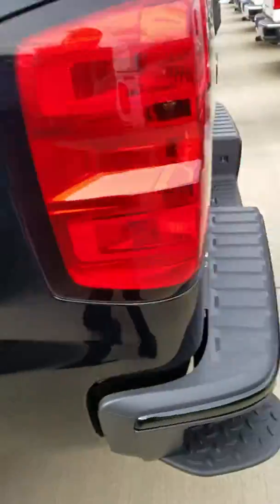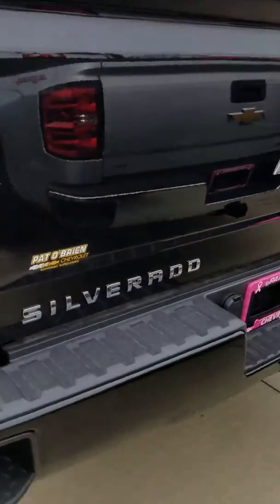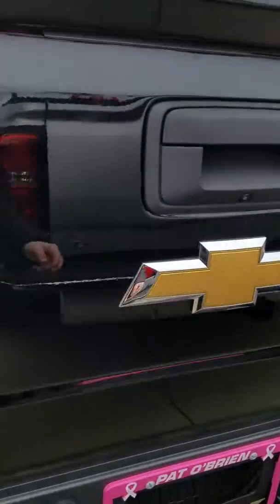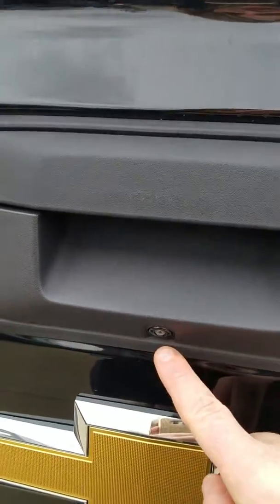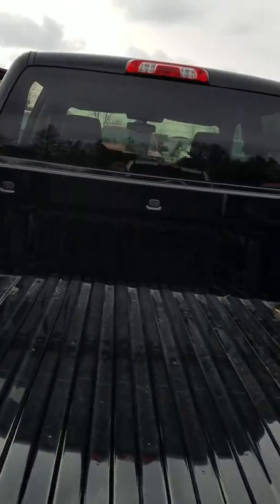If we go around to the back, you do have your side assist steps on the Silverado. Everything's complete with the towing package, so you do have your hitch and the trailer braking included. If you look right above the bow tie, here's your backup camera. You have a locking tailgate and it drops down, so we've got a nice bed.